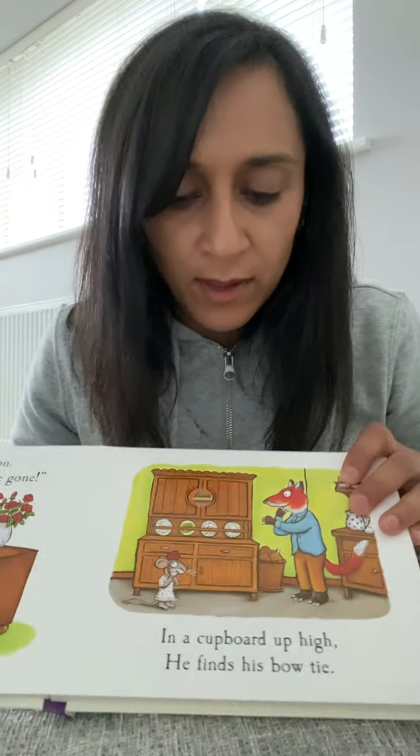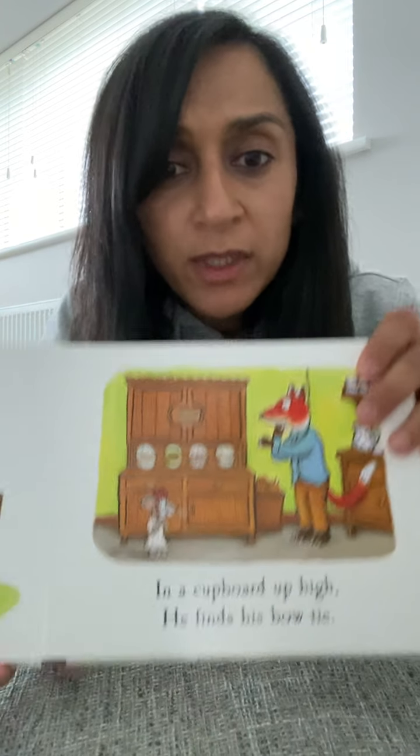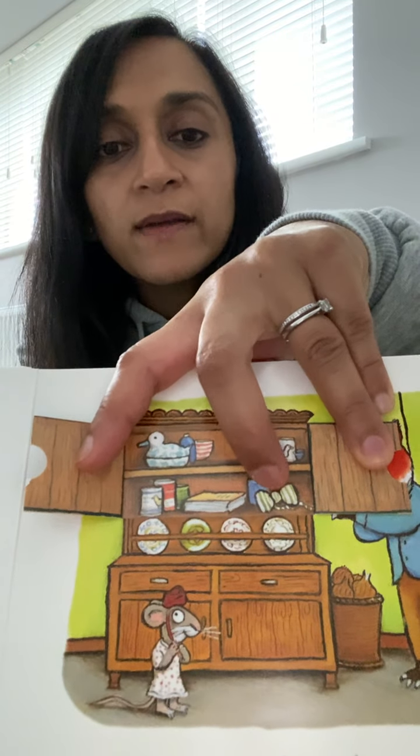The shirt goes on. But my socks, they've gone. In a cupboard up high, he finds his bow tie. Let's open the cupboard, and the other side. And there's a bow tie.